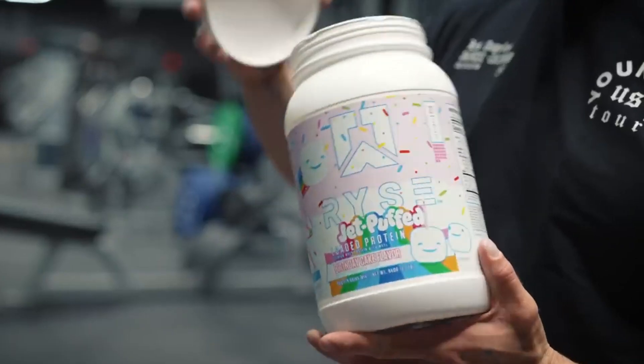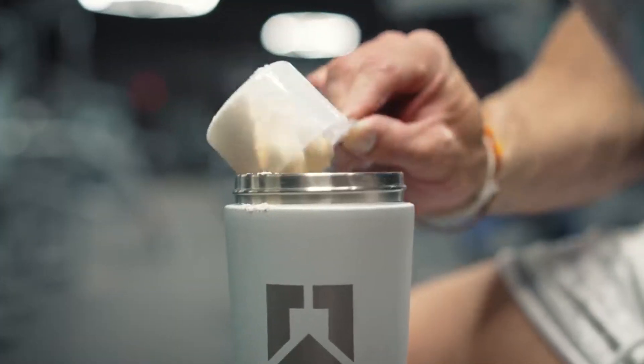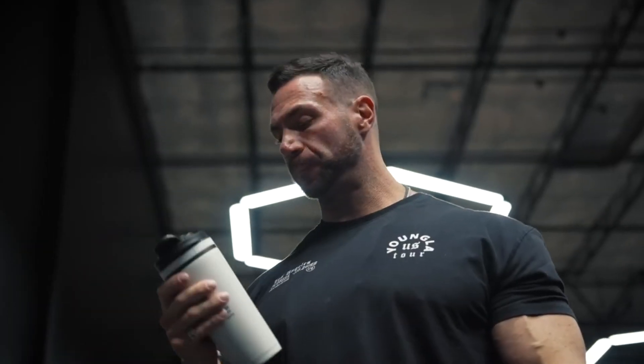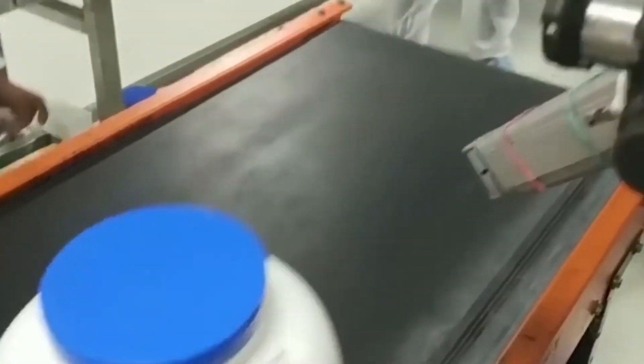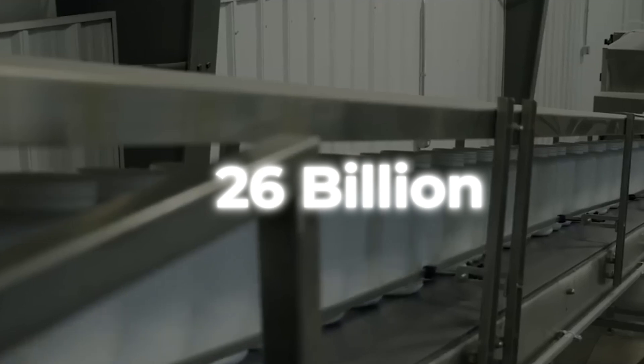Every day, millions of people worldwide choose to incorporate whey protein into their diets as a quick and easy meal replacement on the go. The popularity of protein continues to grow as protein powder brings in over $26 billion in revenue each year.